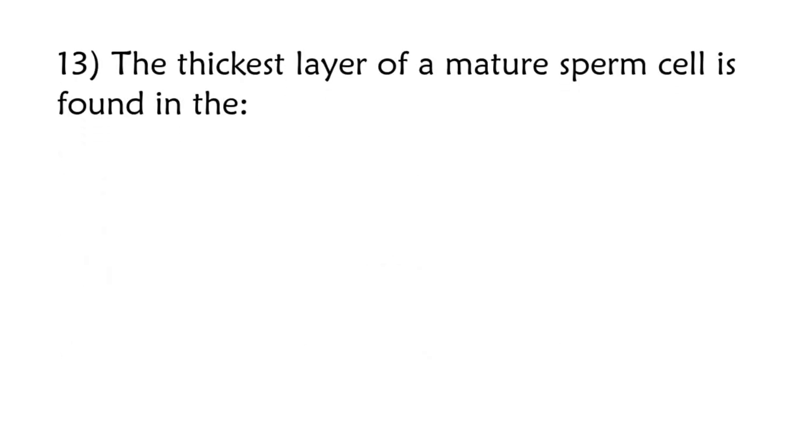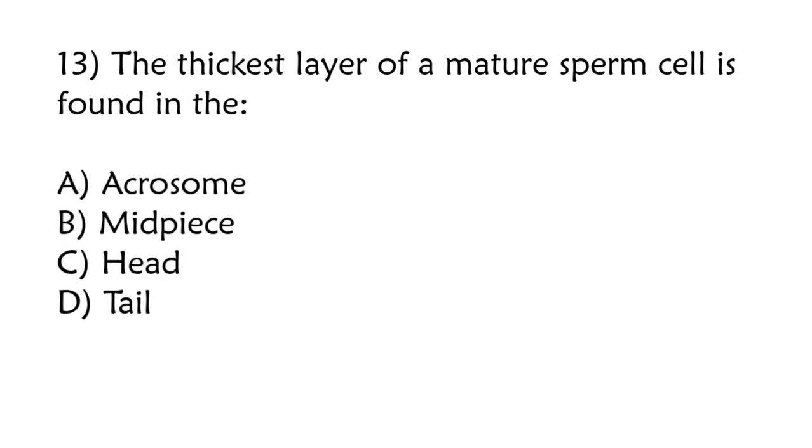The thickest layer of a mature sperm cell is found in the: acrosome, midpiece, head, tail. Correct answer is option B: Midpiece.